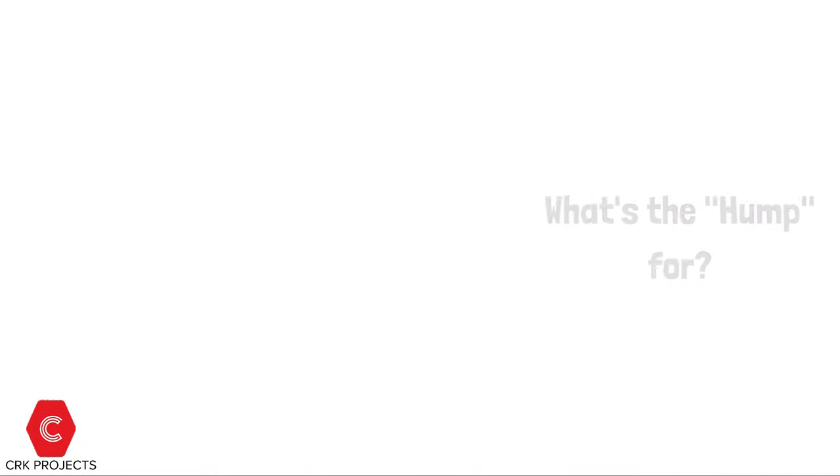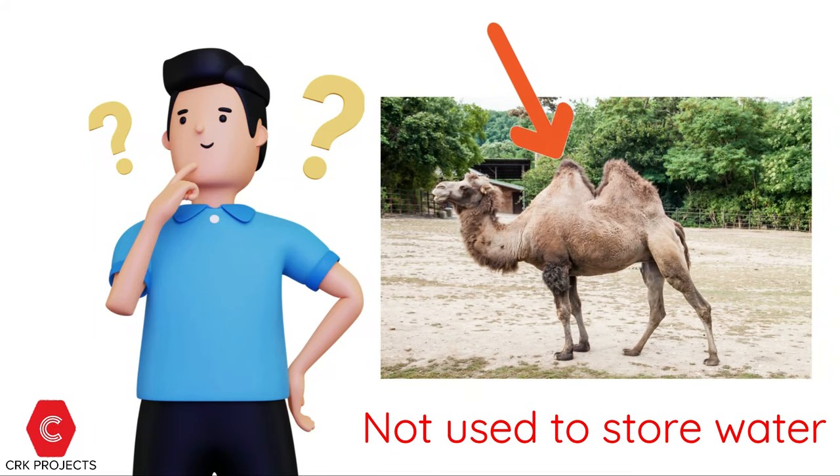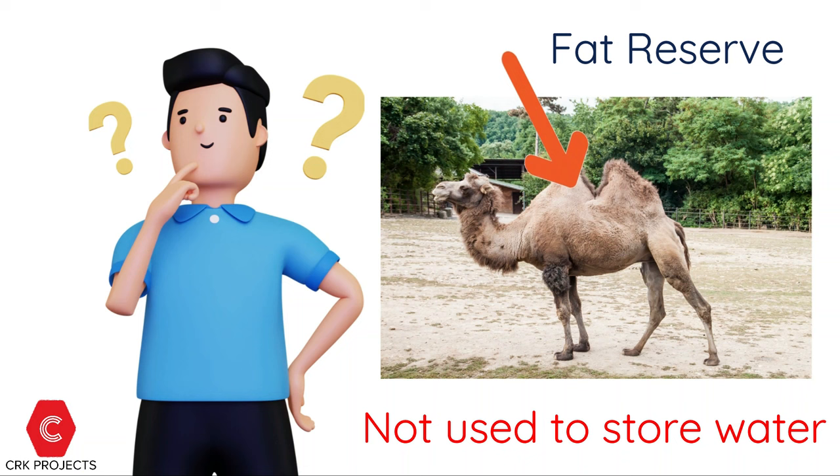What is the hump for? The humps are not used to store water, as people often think. They are the animal's fat reserve, which is used as a source of nourishment when food is scarce. Storing food energy as fat is especially important for camels, who typically live in the desert where food sources can be hard to come by. The longer camels go without food, the more their humps will deflate and droop. But once camels are able to refuel, the humps re-inflate.